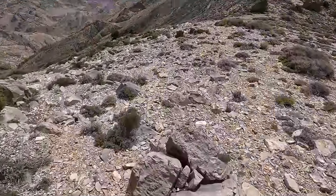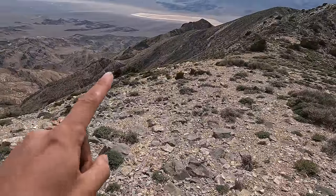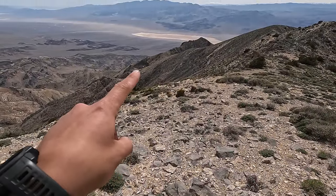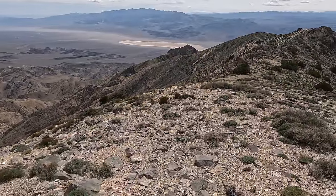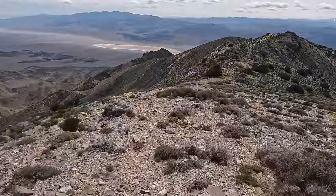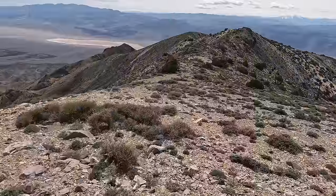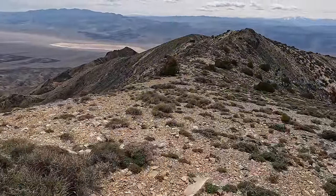If you guys look down — right there — a little piece of metal. That is the tail. I don't think I'll turn the camera back on until I make it pretty close to there.